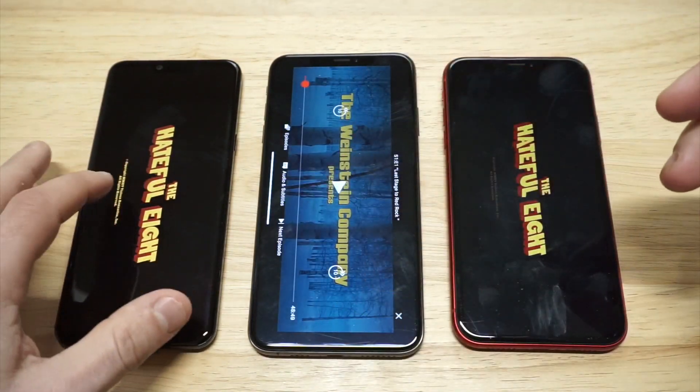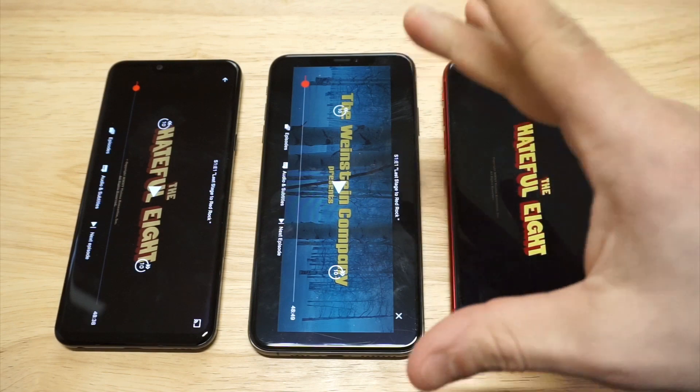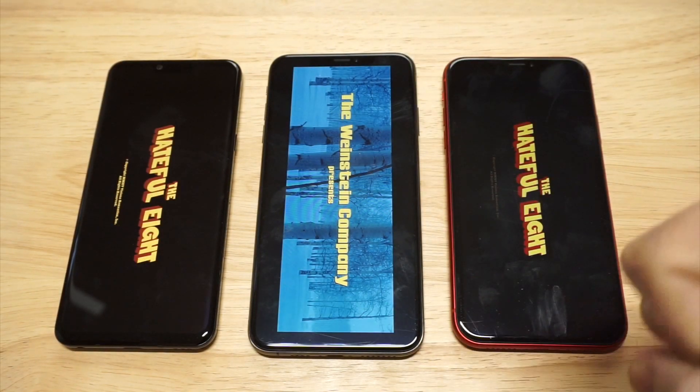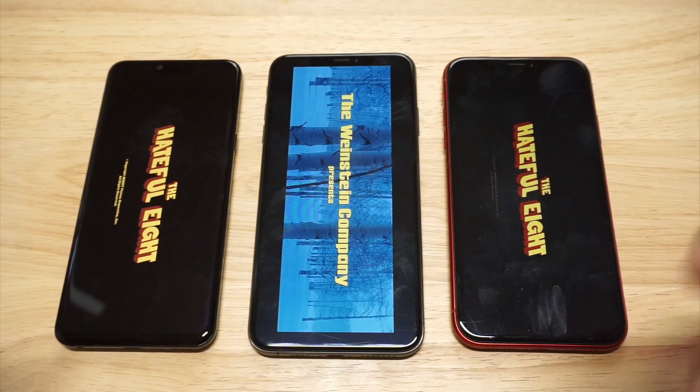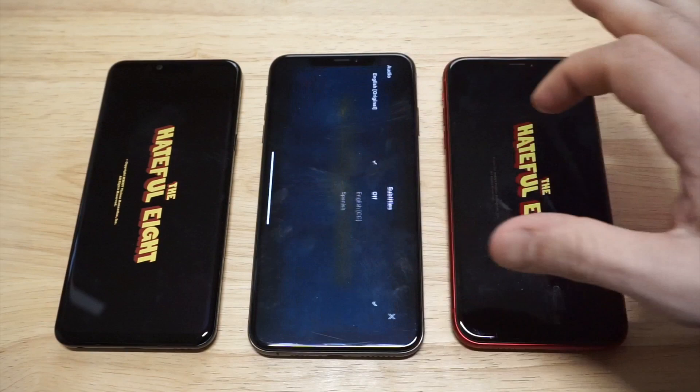There's definitely no doubt that the XS Max is going to be the loudest phone out of these three. As far as loudness goes, XS Max wins it. You get that big display on this phone too, but overall picture quality wise, I think the LG might be the best out of the three.